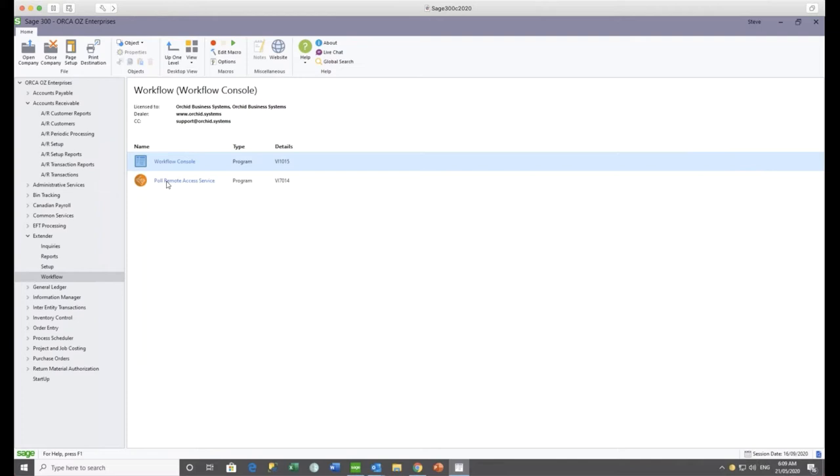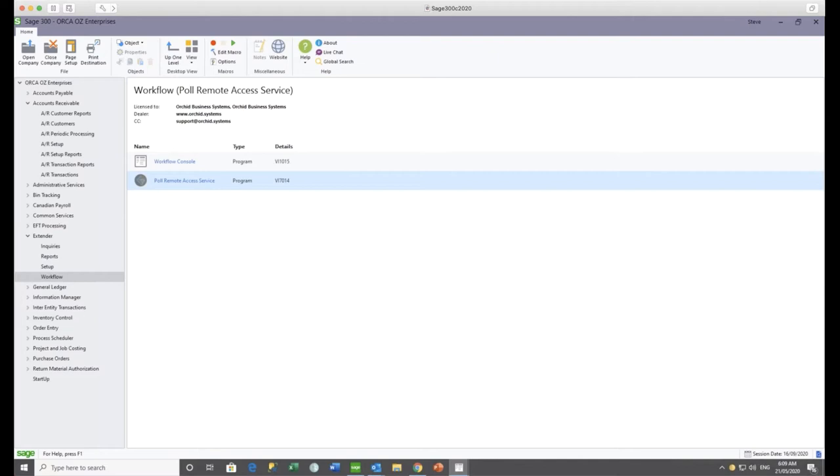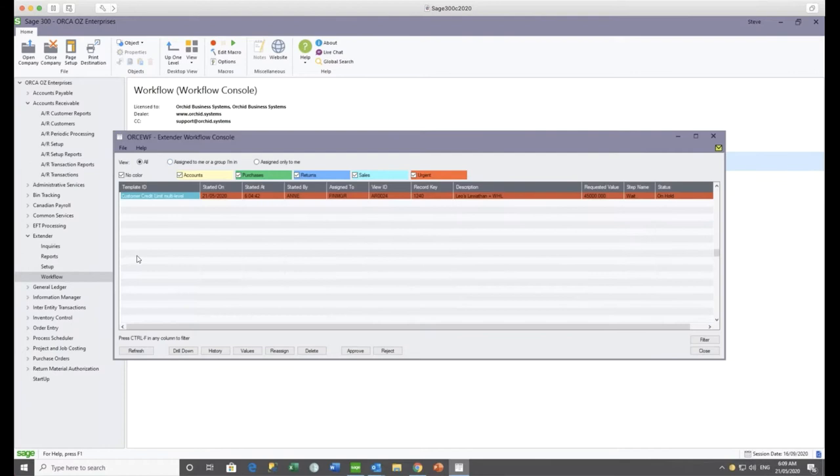Normally you would use a process scheduler with a scheduled task to run every 15 minutes or so, to bring those results back and apply them to the appropriate company in Sage 300 Extender Workflow. To avoid waiting, I'm just going to run it now so it will go to the website, get any responses — approvals or rejects — and apply them. Now if I go to the workflow console as Steve and refresh, you can see that instance is gone.